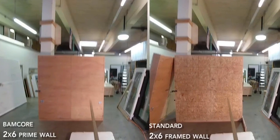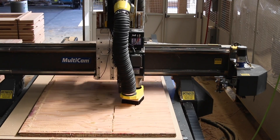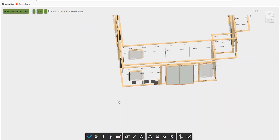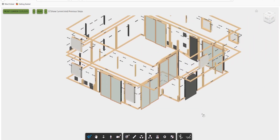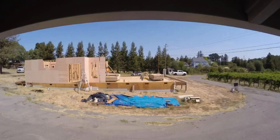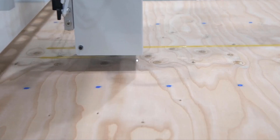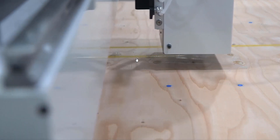The prime wall panel is engineered to be super strong and super durable. Our technology enables not just single one-off prefabrication, but mass customization. Our prefabricated solution arrives as a kit of parts. Each panel is very easily installed and arrives with all the instructions to put in mechanical, electrical, and plumbing already printed on the panel. It's an end-to-end solution.